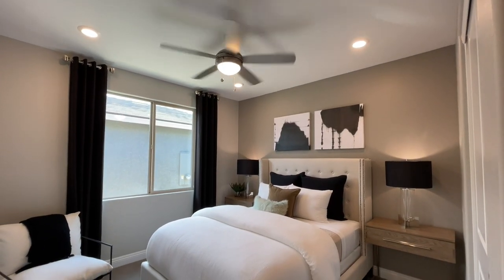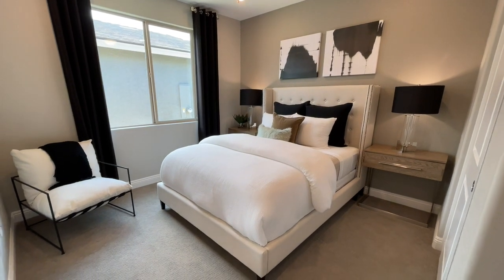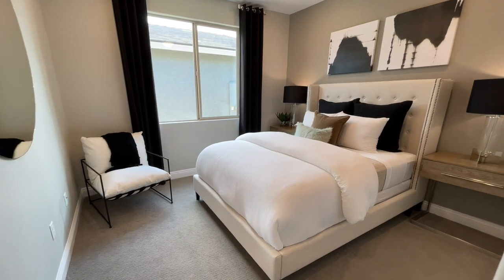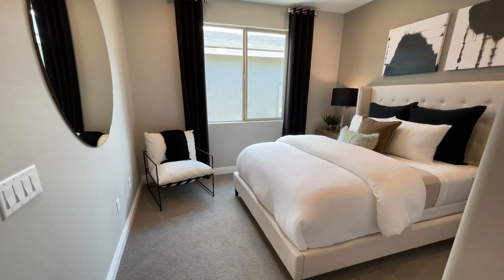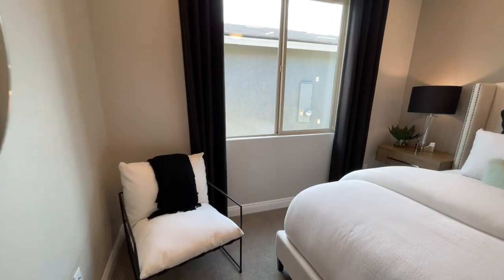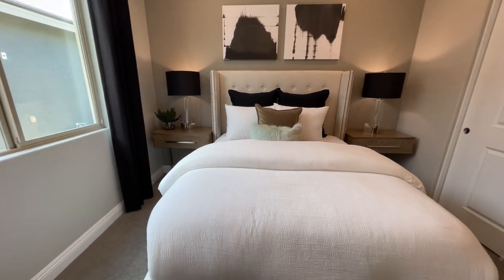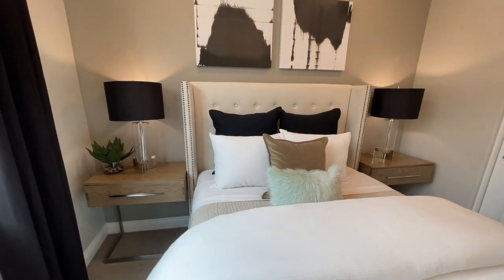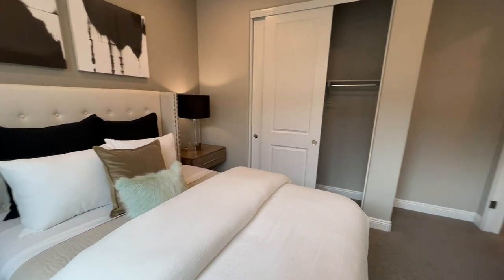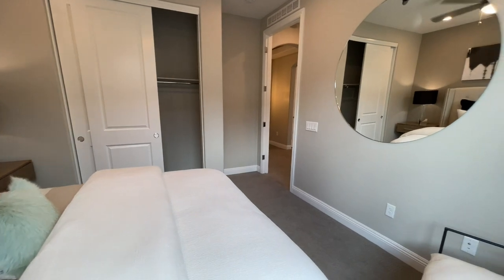First bedroom. They did the can lighting — that almost looks like a queen size bed, two nightstands, a chair, and a huge window. The HOA is about $190 a month, which gets you a gated community, association features such as a clubhouse, access to the pools, bocce ball — all of that good stuff. Right there we have our two-door closet slider. Good size first bedroom.